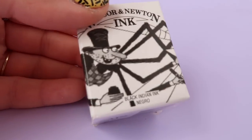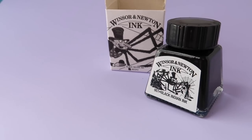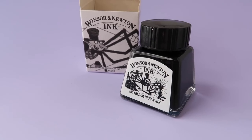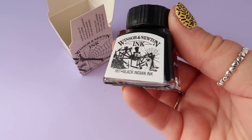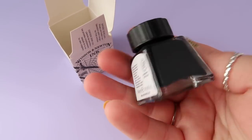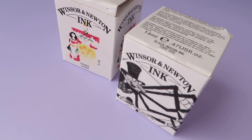I also got another Windsor and Newton ink — can we zoom in on the graphic design on this? There are pixels everywhere! I don't know what went wrong with the label design, but anyway — this is black Indian ink, a classic by Windsor and Newton, which I'm going to use for my outlines. I'm a little nervous because I normally use pencils or markers for outlines. That was also £3.50, so both inks together were £7.